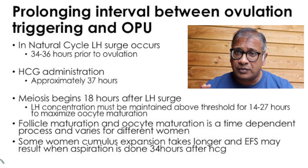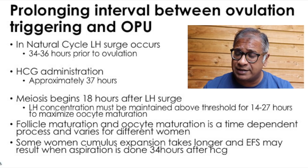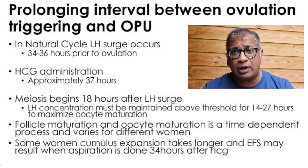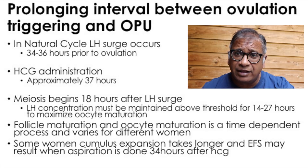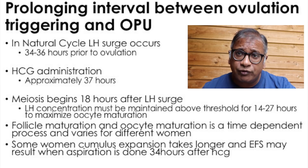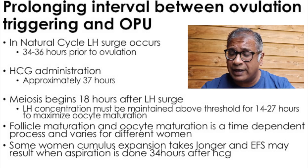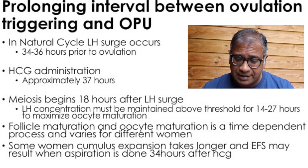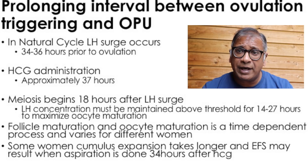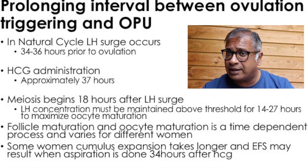Follicle maturation and oocyte maturation is time-dependent and varies from person to person. It is the length of stimulation that probably matters, rather than just the size of the follicle. So if you're going to trigger at a follicle size of 20mm at day 9, your chances of getting empty follicles or getting mature eggs is probably slightly increased. But remember, women are different — that's the reason why fixed protocols don't work for all. In some women, that expansion takes longer, and it's something we need to start looking at in the future.